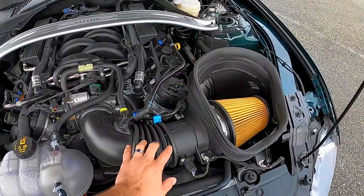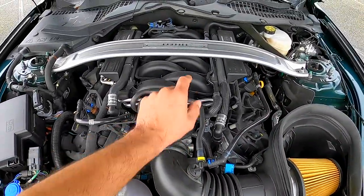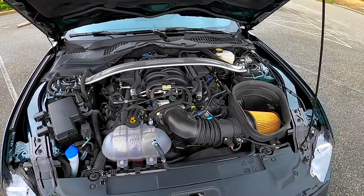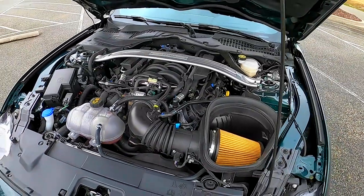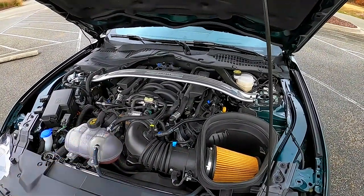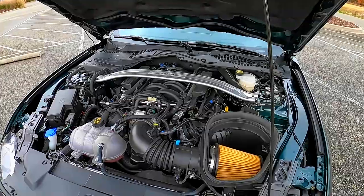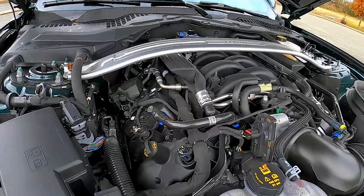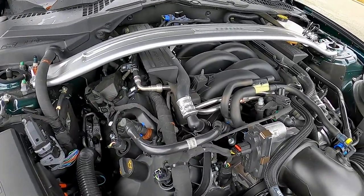We've got the GT350 intake track throttle body and intake manifold, a little different tune, and that bumps it up 20 horsepower. What I really like about it is it messes with the torque curve a bit, gives you a little bit more torque on the bottom end, and it makes a very nice package with the tune and everything that Ford put together on this.